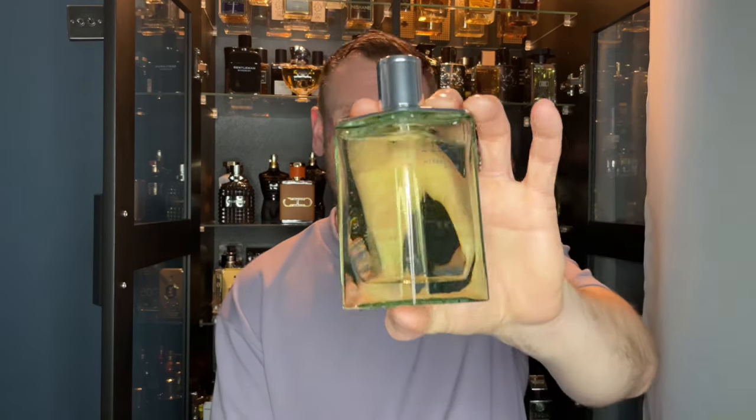Today I'm giving you my full review on Hermes H24 Herbs Vibes. Is this a nice fragrance? Yes, I do have a little gripe about it though. If you want to find out about this scent, stay tuned.